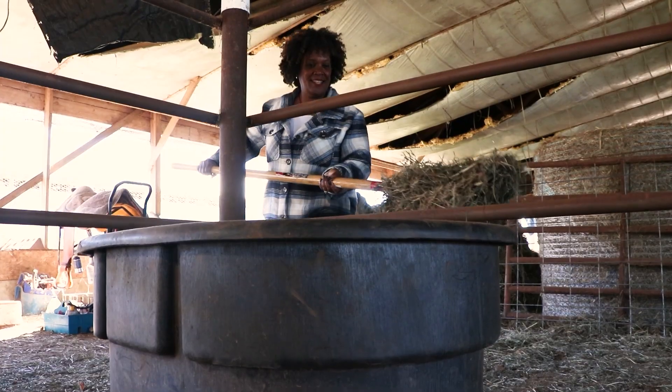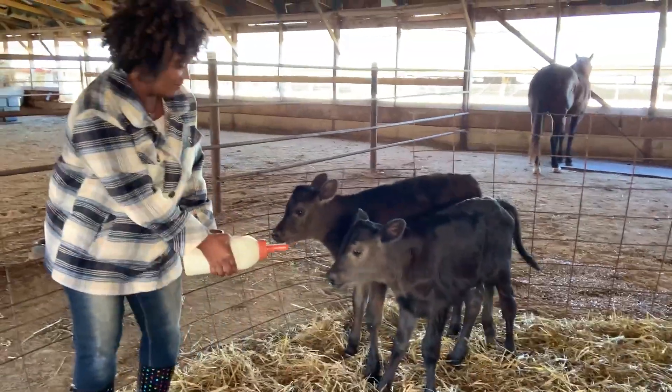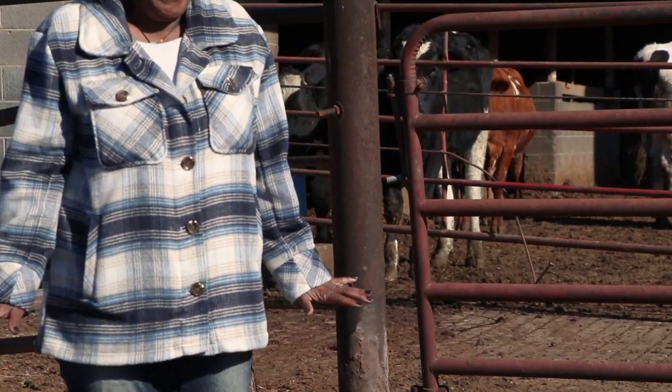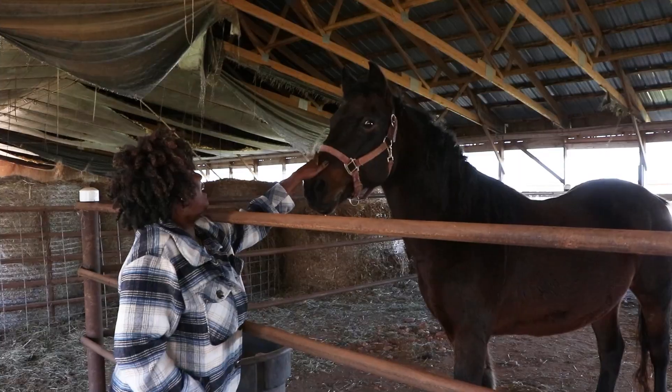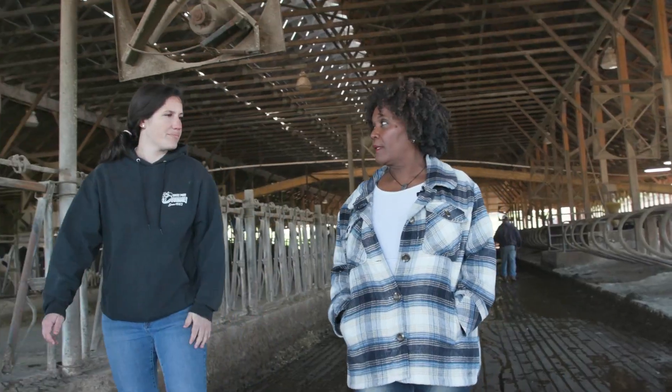Hi, I'm Yvette Castillo and I've never been on a farm before. I'm visiting farms across Frederick County, Maryland to learn about local farming. You're watching Farming Frederick.